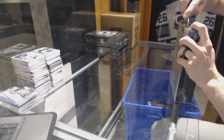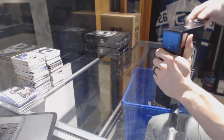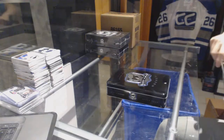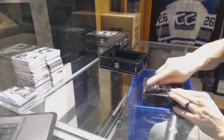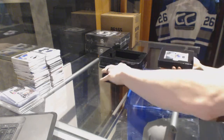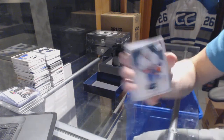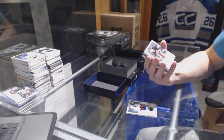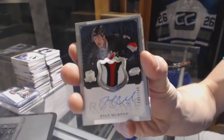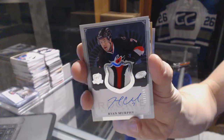Tin one. Base card number one of 249 for the New York Islanders, John Tavares. We've got a three-color rookie patch number two of 249 for the Carolina Hurricanes, Ryan Murphy.